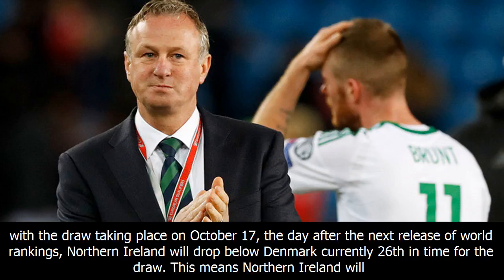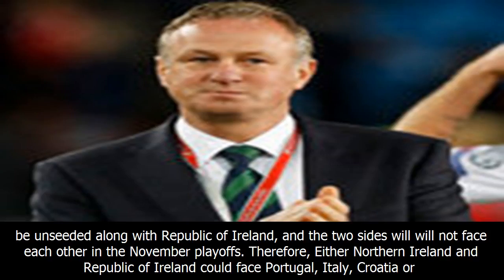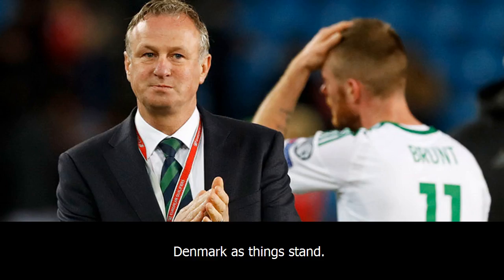That's because Northern Ireland, ranked 20th in the world, are fourth out of the current eight occupants of the playoff spots, while the Republic are seventh. However, with the draw taking place on October 17th — the day after the next release of world rankings — Northern Ireland will drop below Denmark, currently 26th, in time for the draw. This means Northern Ireland will be unseeded along with Republic of Ireland, and the two sides will not face each other in the November playoffs. Therefore, either Northern Ireland or Republic of Ireland could face Portugal, Italy, Croatia, or Denmark as things stand.